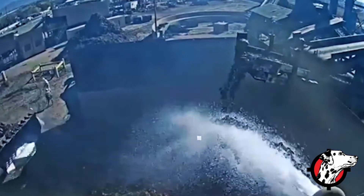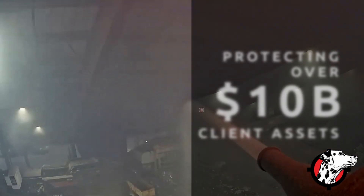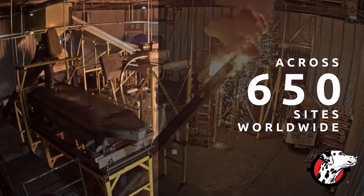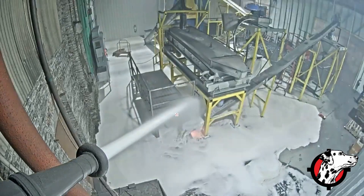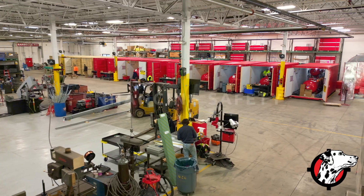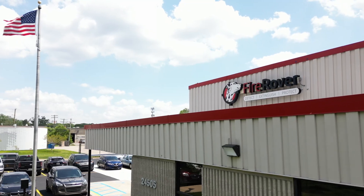Not only do we safeguard an estimated $10 billion worth of property, plant, and equipment across more than 650 sites worldwide, but we do it sustainably. Reducing risks. Enhancing safety. FireRover.